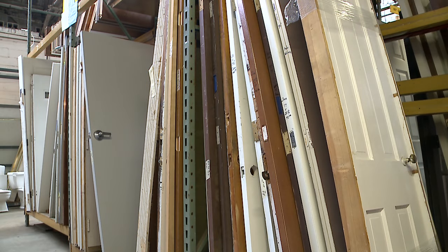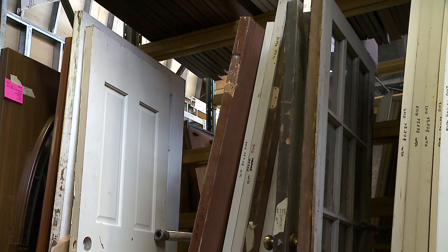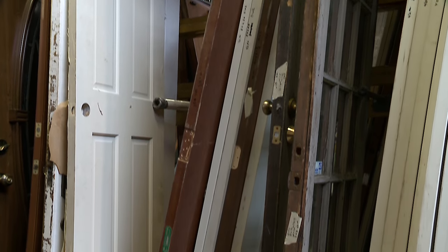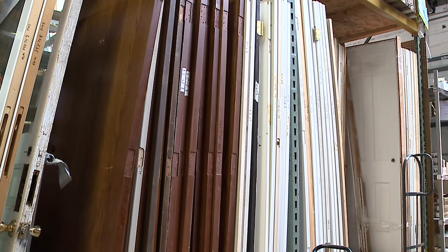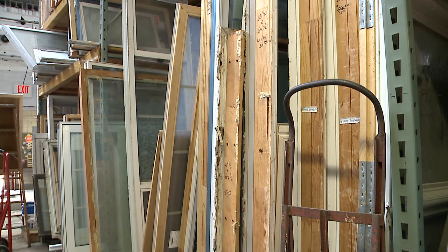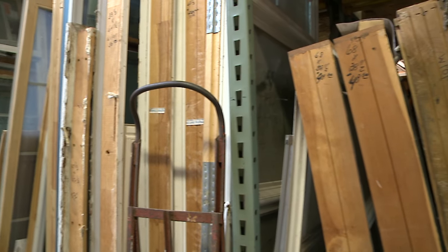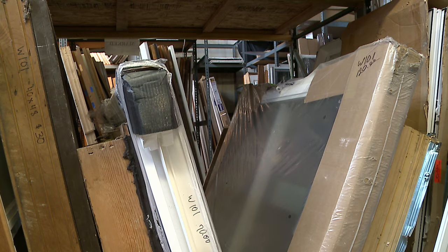Doors are one of our top sellers. We have several hundred doors — all different sizes, styles, interior, exterior, pre-hung, screen doors, things like that. Some of them are new, some of them are used, a little bit of everything. Same with windows. Our selection right now isn't quite as diverse, but we do still have quite a lot of windows in all different sizes and styles.